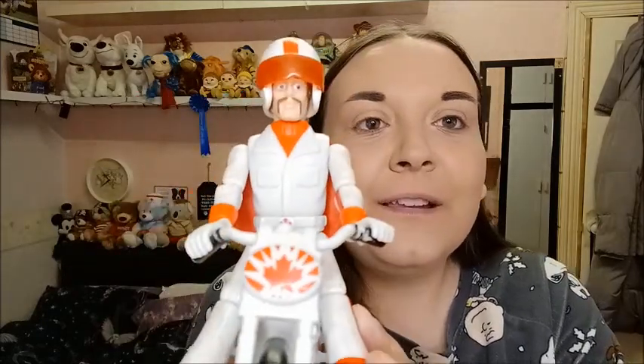Next up, I got all of this for £1.50. I got a Duke Kaboom figure from Toy Story 4 — he's in good nick. I also got another Duke Kaboom figure sat on a bike; they're both from obviously the same toy. I got all of that for £1.50, and I thought that wasn't a bad deal. There's Duke Kaboom — look, see his face!